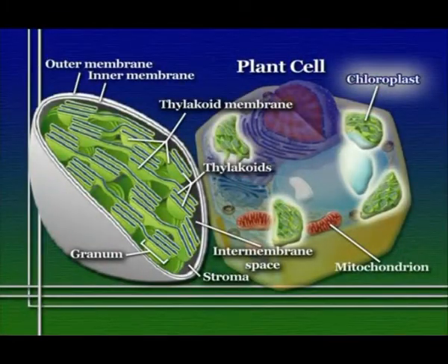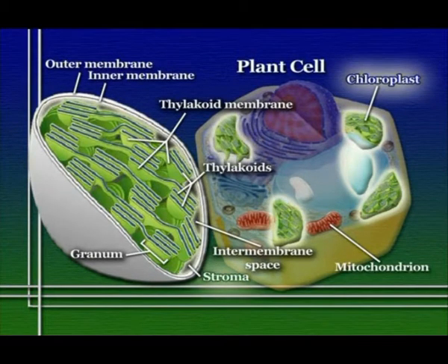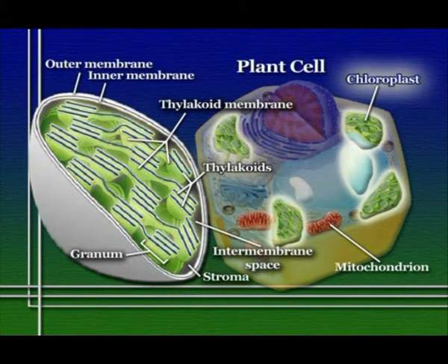This high-energy electron is passed from one molecule to the next along the electron transport chain, essentially stepping it down in energy. As the energy of the electron steps down through these redox reactions, the energy released is used to pump hydrogen ions from the large inner chamber of the chloroplast — the stroma — into the space on the inside of the thylakoids, the thylakoid space.